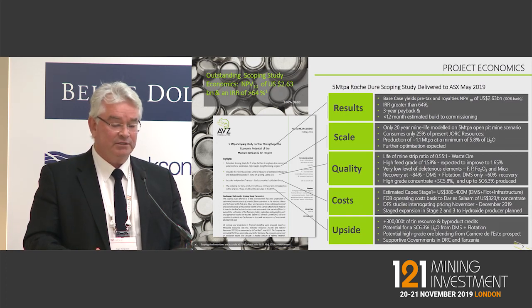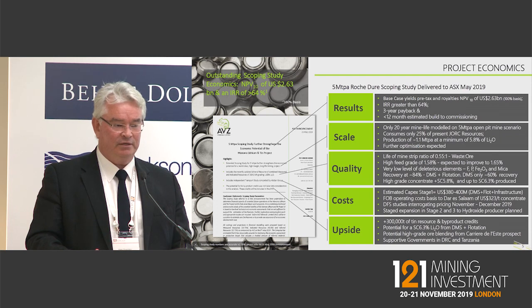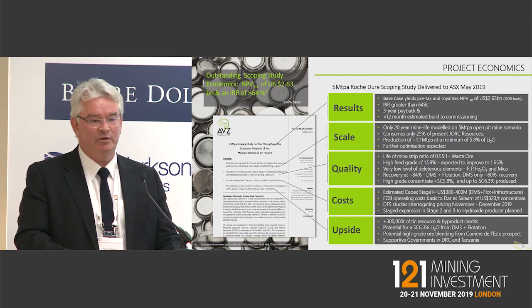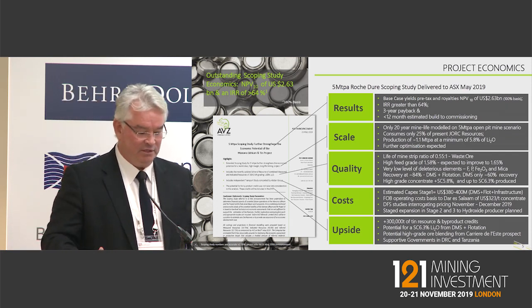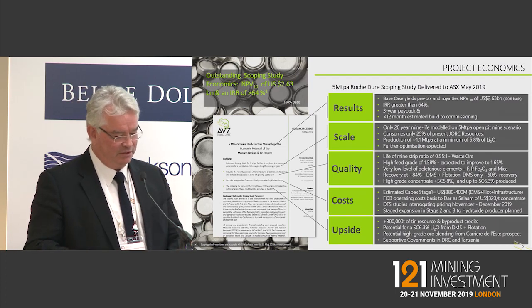Also very low deleterious elements within this deposit. We've got fluorine sitting at about 0.1%, phosphorus 0.3%, iron within the deposit itself sitting at 0.96% but in the concentrate sitting around about 0.4%, and mica is less than 2% and in the concentrate around about 1%. So we've got a very good product at the end of the day.